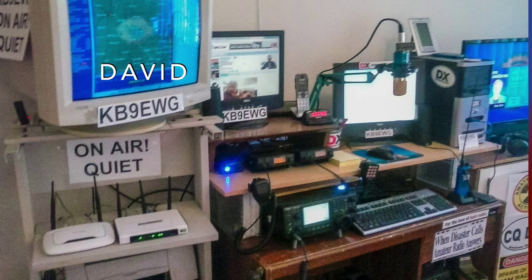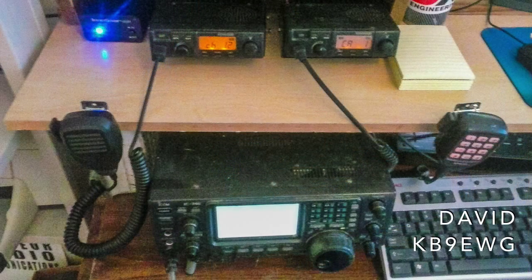David KB9EWG uses a TK705D and TK805D in his shack. He sent us several views.